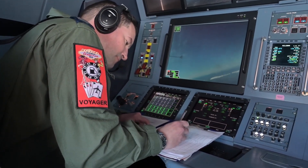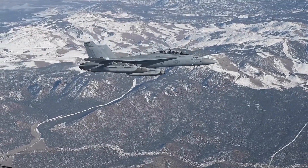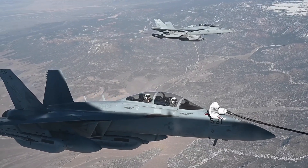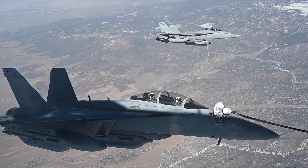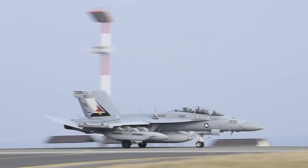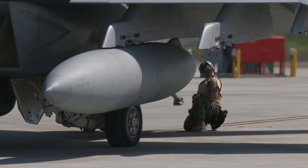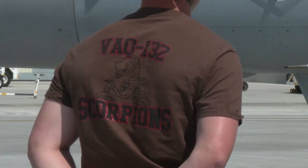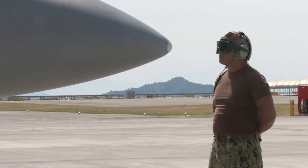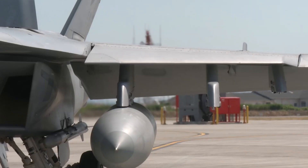The EA-18G Growler is equipped with a very advanced AESA radar, providing superior capabilities in target detection and precision tracking. This radar not only helps the Growler in identifying threats from a distance, but also allows the aircraft to interfere with enemy radar systems in real time. The EA-18G is capable of detecting enemy radars, tracking the source of electronic signals, and responding with focused jamming. This technology makes the Growler a serious threat to enemy air defense systems, and by covering allied movements and opening gaps in enemy defenses, U.S. air strikes can be carried out more safely and effectively.